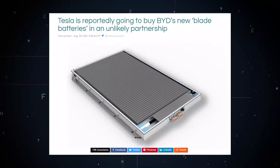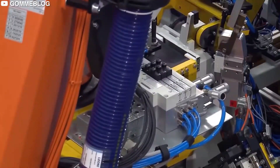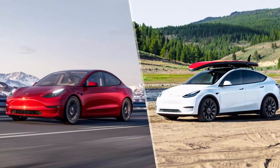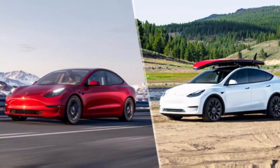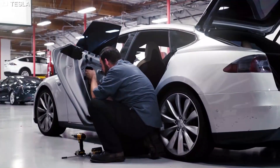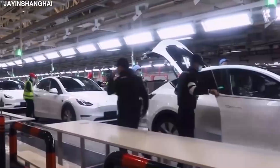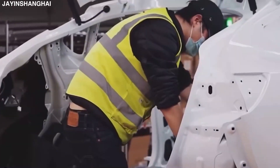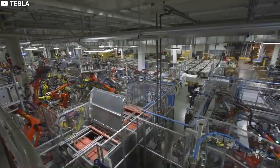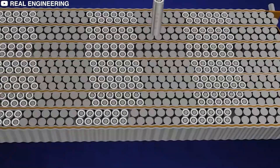Tesla is reportedly going to buy BYD's new Blade Batteries in an unlikely partnership. The new cells use LFP chemistry, but the blade form factor is the real innovation, enabling a safer cell and higher energy density at the pack level. This feature offers great safety advantages and delivers thermal management improvements. BYD claims the form factor enables energy density improvements by eliminating the need for modules, going directly from cell to pack — not unlike Tesla's own structural battery pack technology.